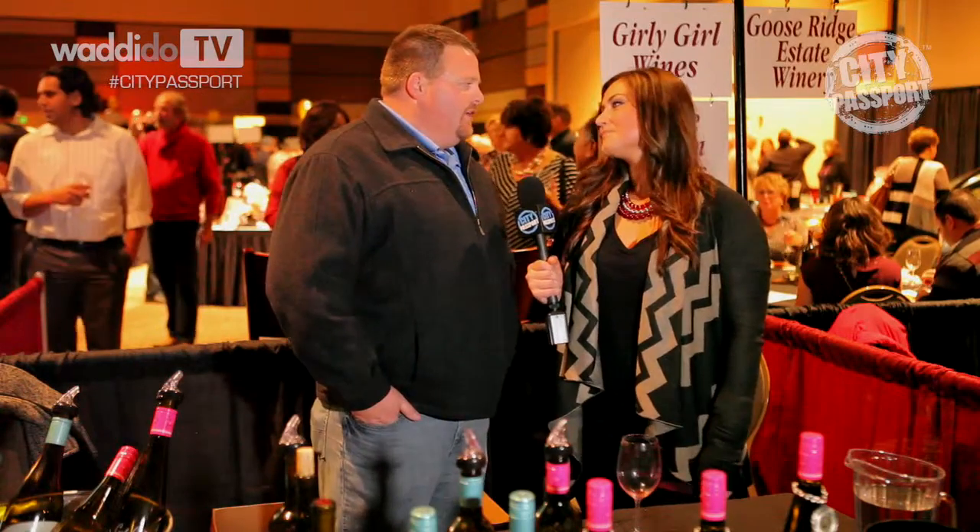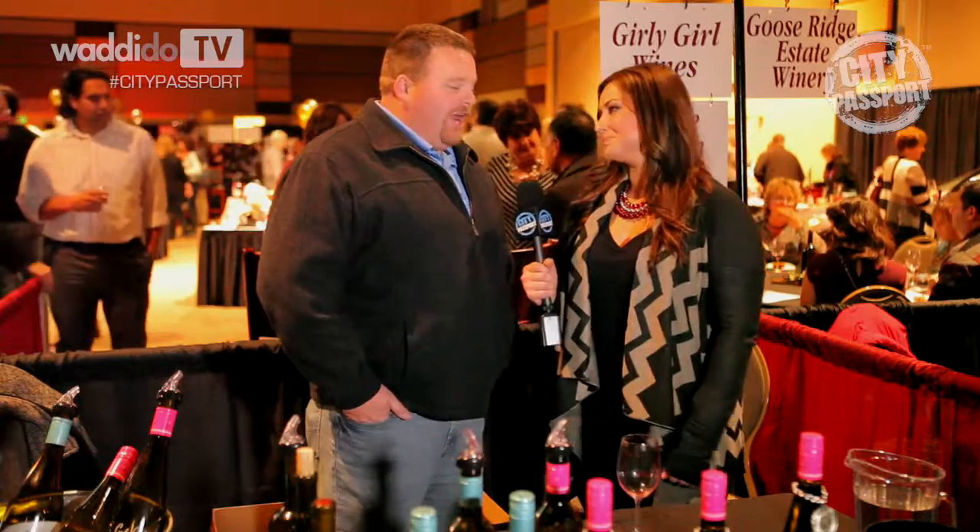Where can we buy your wine? We can buy it at Safeway — most grocery stores carry our Girly Girl Wines. And do you have a tasting room? We do, one in Zilla and one in Woodinville. Woodinville seems to be a popular spot for tasting rooms across the state. We were actually one of the first five tasting rooms in the Woodinville area.